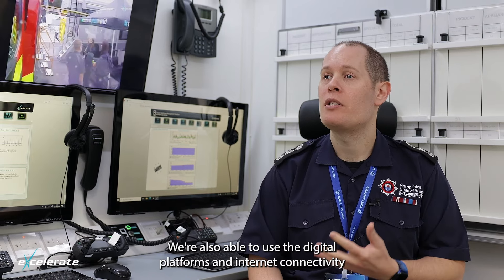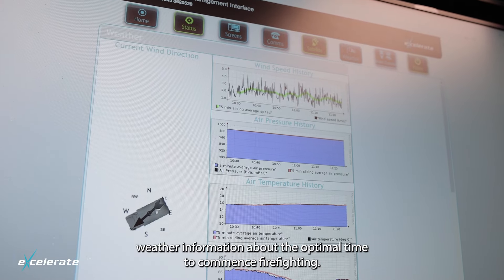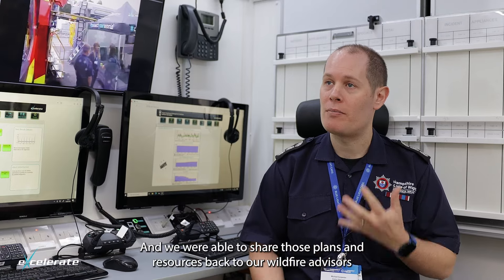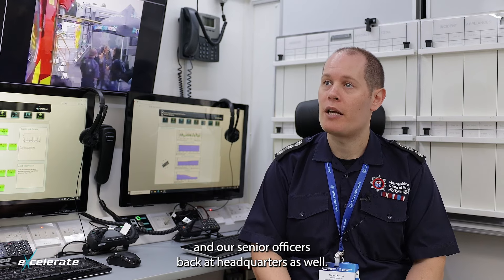We were also able to use the digital platforms and internet connectivity to access up-to-the-minute weather information about the optimal time to commence firefighting. And we were able to share those plans and resources back to our wildfire advisors and our senior officers back at headquarters as well.